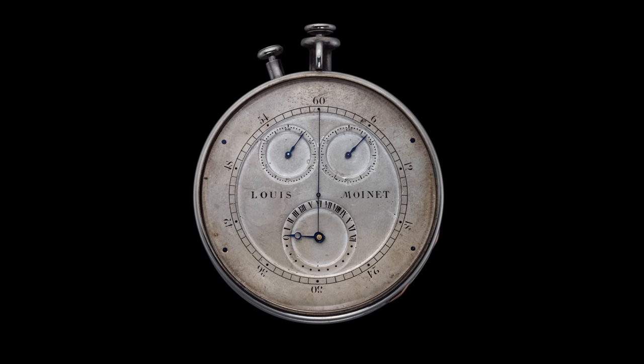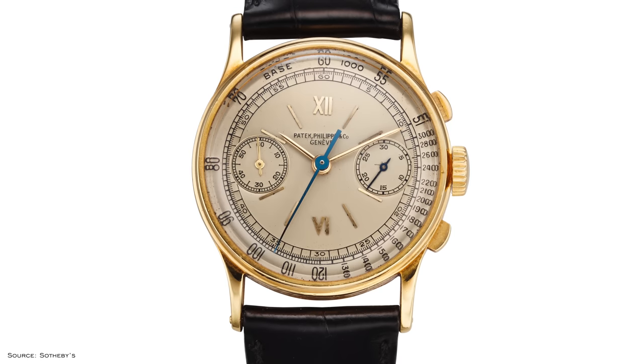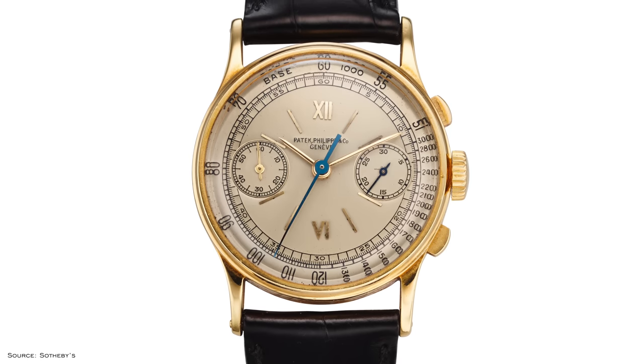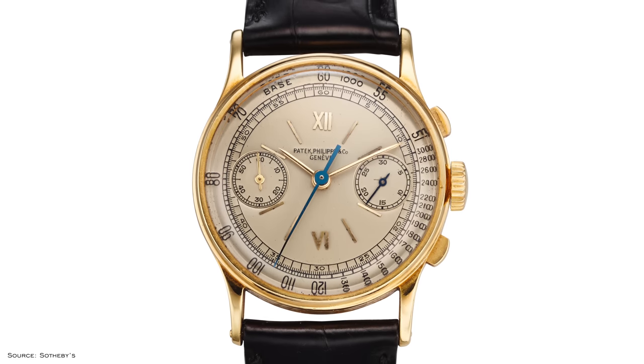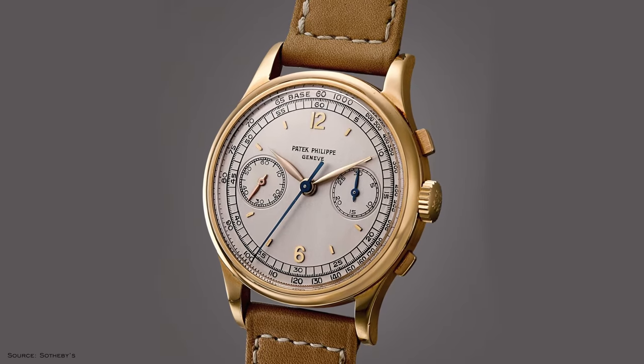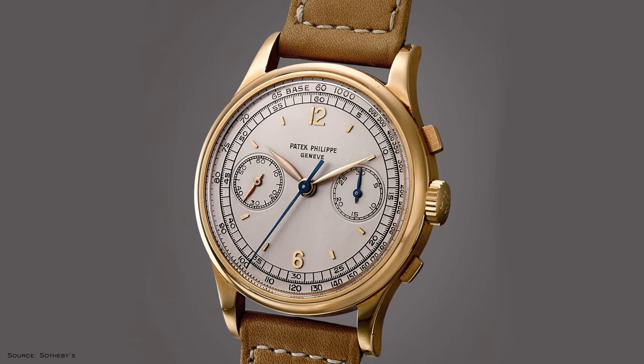In Patek's history dating back to 1839, there are many watches that hold significant weight both for the brand and for the industry at large. Their development of chronographs certainly requires an extended spotlight. While the chronograph as a watch complication is credited to Louis Monet, who completed the first functional chronograph pocket watch in 1816, Patek's first chronograph was produced and sold in 1856.